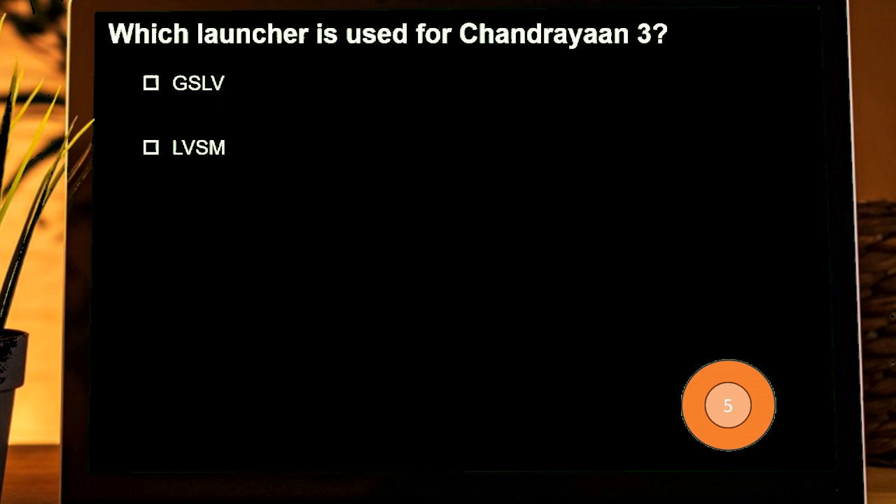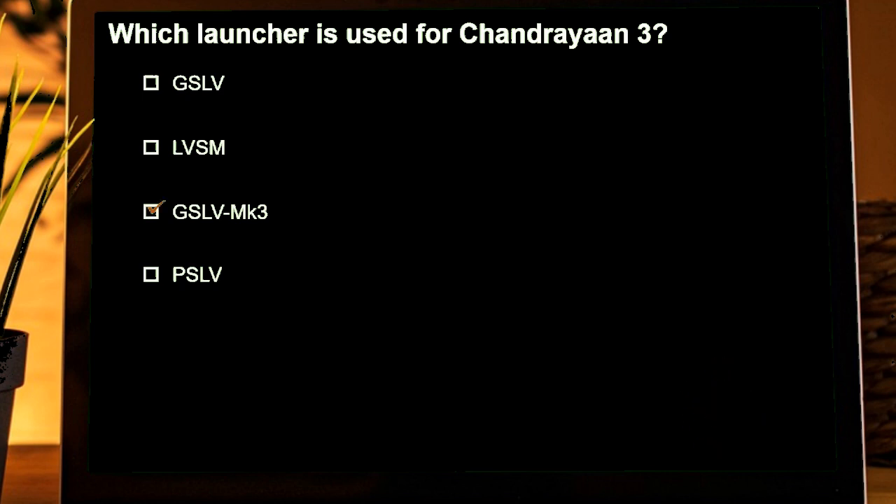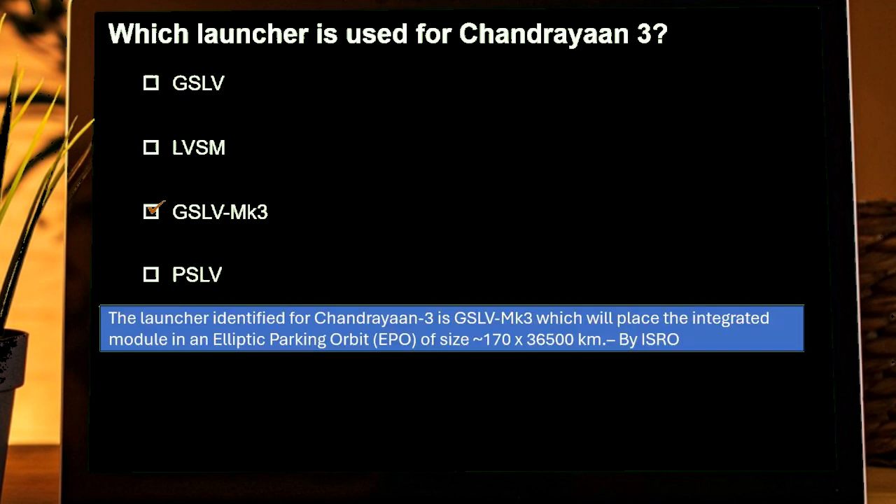Which launch vehicle was used for Chandrayaan-3? Options are: GSLV, LVSM, GSLV MK3, PSLV. Correct answer is GSLV MK3. According to ISRO, the launch vehicle identified for Chandrayaan-3 is GSLV MK3, which placed the integrated module in an elliptic parking orbit.